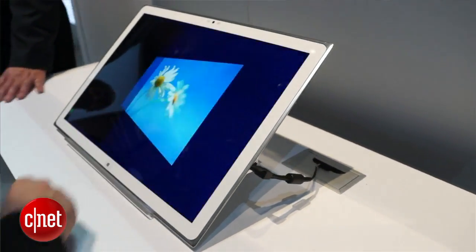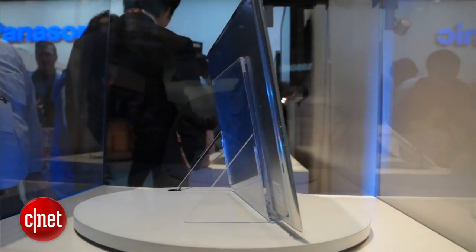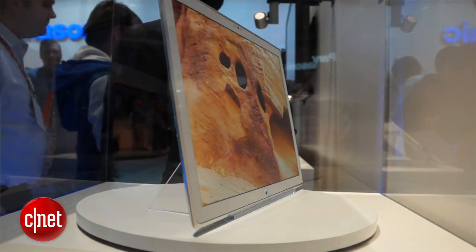It's on the show floor here in Las Vegas, and for photo quality, it lives up to the billing. I'm Scott Stein with a quick look at the Panasonic 4K Windows 8 tablet demo at CES.